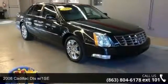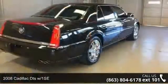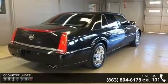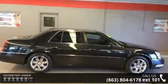Check out this 2008 Cadillac DTS-W-1SE. Don't miss this great deal on a luxury vehicle. This vehicle comes with a reliable 8-cylinder engine connected to a smooth-shifting automatic transmission.